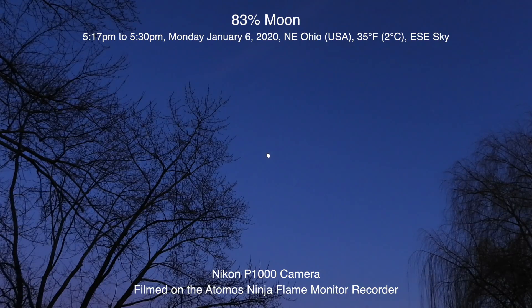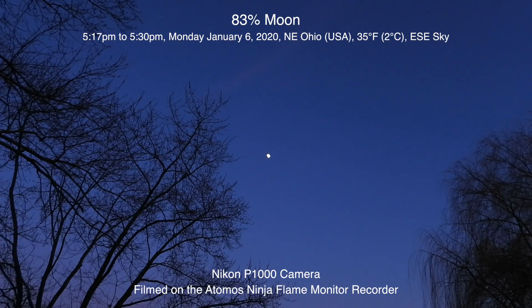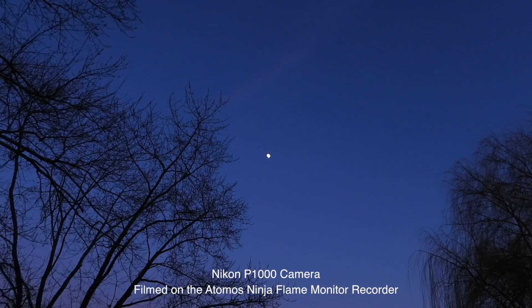Well hello there. Today is Monday, January 6, 2020, up here in Northeastern Ohio. We have an 83% moon rising over in the east-southeast sky, and right now we're on the Nikon P1000.